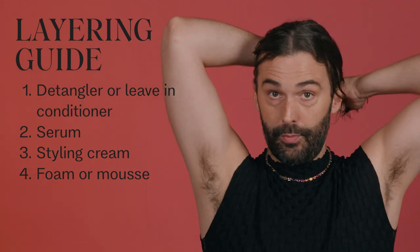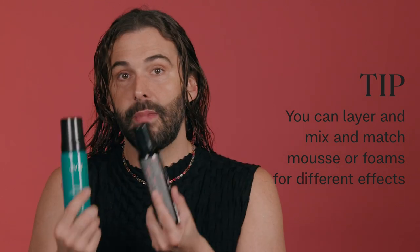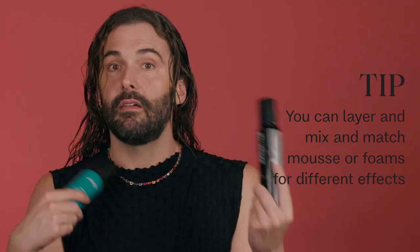Then I would come in with my foam if I want more body and volume. This is a really good example of using two foams for different reasons — you could use the Embody foam on your crown and through your mid-lengths for more body and volume. The other foam gives more curl definition. You can layer and mix and match mousses to get different effects.